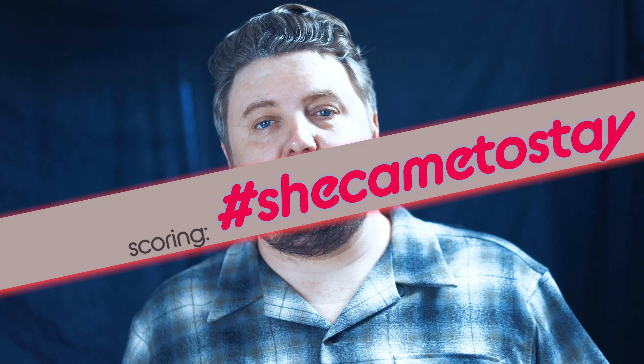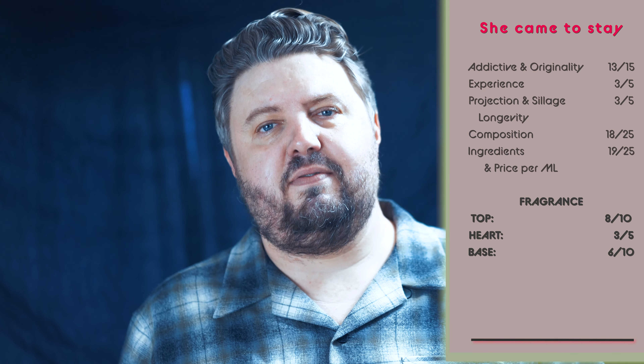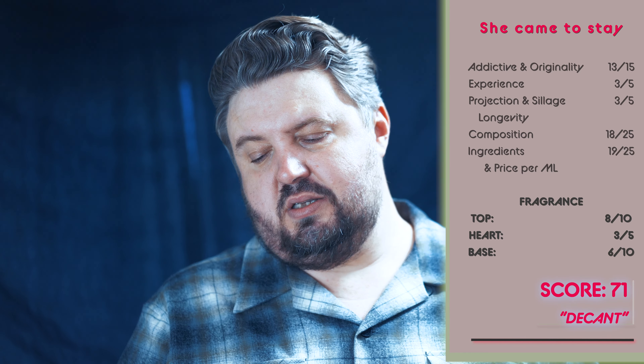Overall, the fragrance — as far as 100% natural with this heavy of base layers, this is one to step up on. Able's the first step; they do the soft base layers. This would be like the next step after that to really get a feel for resins and all-natural fragrances. Sometimes the moss can be a little intimidating, heavy lavender too, but it works. This is very well marketed — I like it. Not unique, but I like it for what it is. Scoring Timothy Han, She Came to Stay: Addictiveness 11 out of 15. Experience 3 out of 5. Projection, sillage, and longevity 3 out of 5. Composition as a whole 18 out of 25. Ingredients for price per ml 19 out of 25. Top 8 out of 10, heart 6 out of 10, base total score 71.